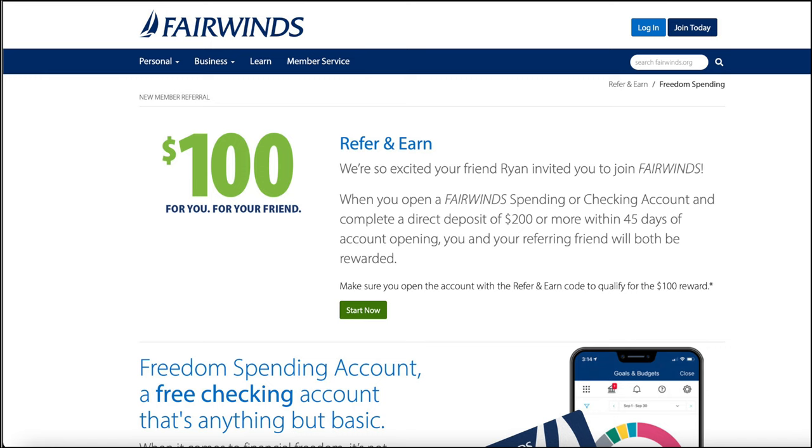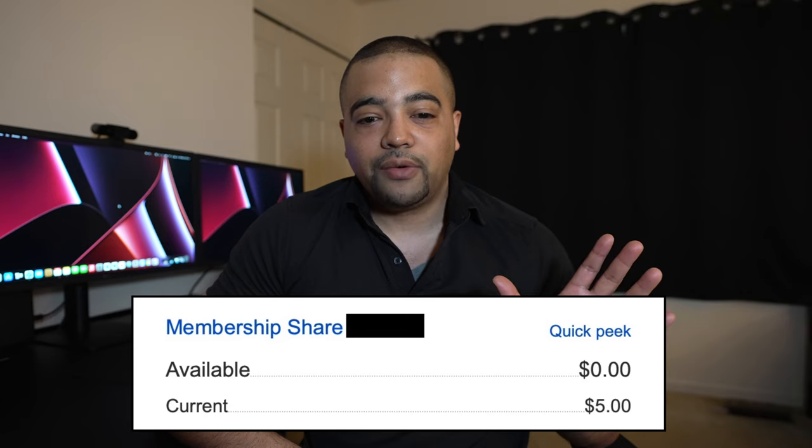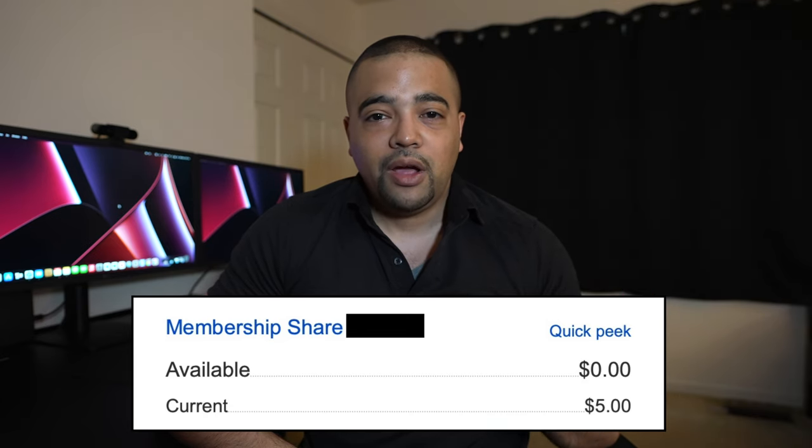We're looking at two requirements. Use the referral link — I have you covered. And the direct deposit: $200 within 45 days of account opening. They're going to have you open a spend account when you go through this application. Now it is important to note that with this being a credit union, when you open the account they're going to automatically have you open a membership shares account. It's like a $5 that you have to leave on deposit in that membership shares account — that's how you become a member of the credit union. If you close the account, you will get your $5 back; they'll send you a check. But as long as you're a part of this credit union, that $5 will stay on deposit in that membership shares account and you won't be able to transfer it out.